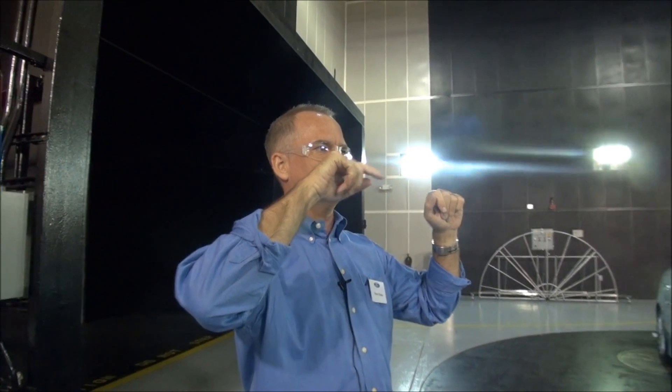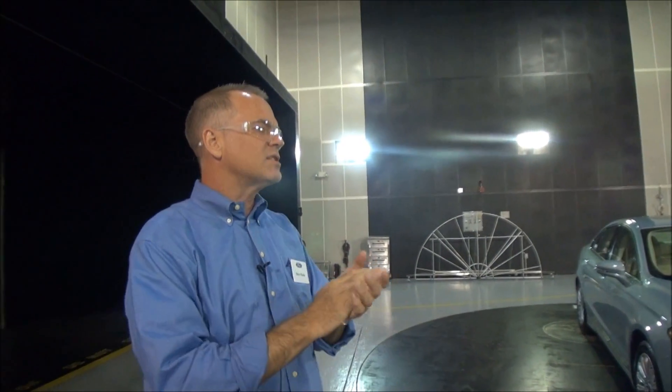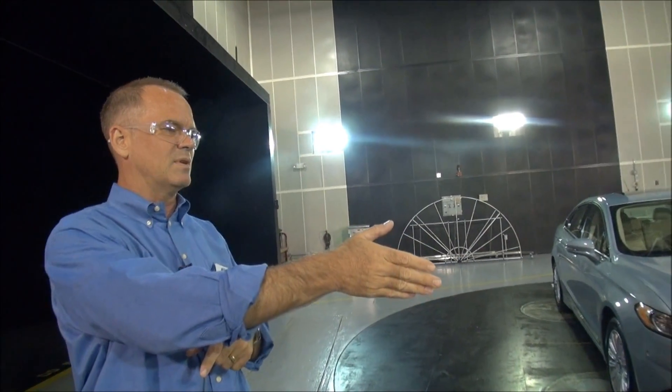Hello, everybody. My name is Steve Parks. I'm the lead aerodynamicist on the 2013 Fusion. Does everybody in here have goggles on? Can I get one set? Thank you. And if I could ask you all to step behind the yellow line — that's the line where the wind is going to stop — especially for your camera. I wouldn't want your camera equipment to get hurt.